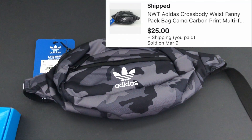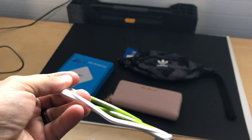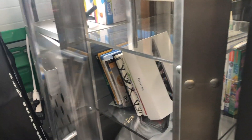Another Oakley item going out - this is a pair of M2 frame sunglasses, just the frame. This sold for $59 with free shipping for the buyer.